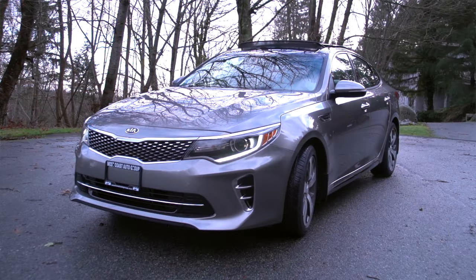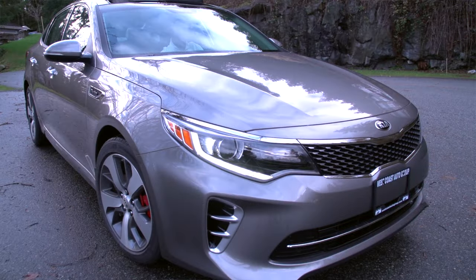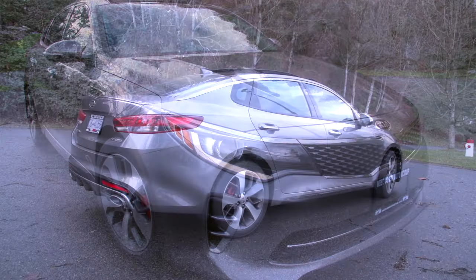Hi, I'm Daniel from West Coast Kia. Behind me is the new 2016 Kia Optima. This year they added the SXL version, which is one step above the SX.